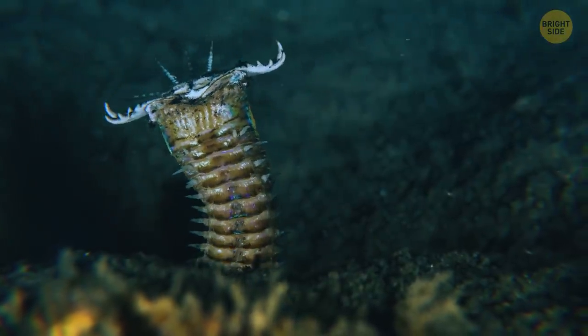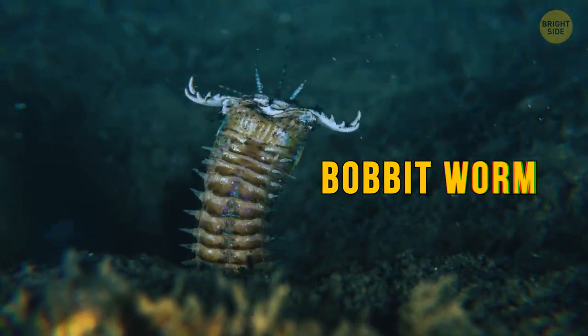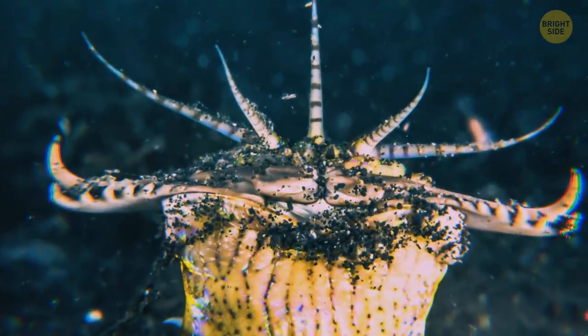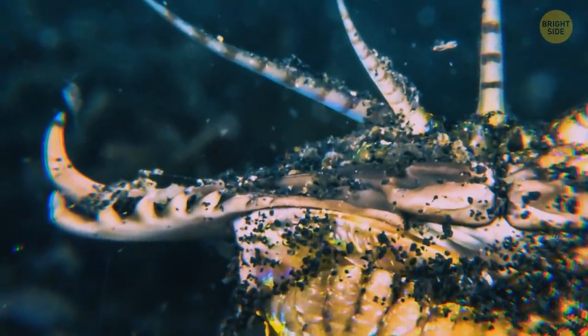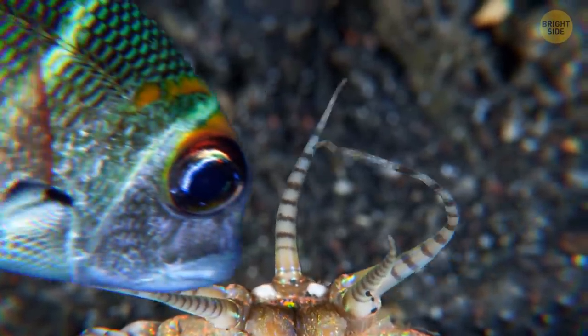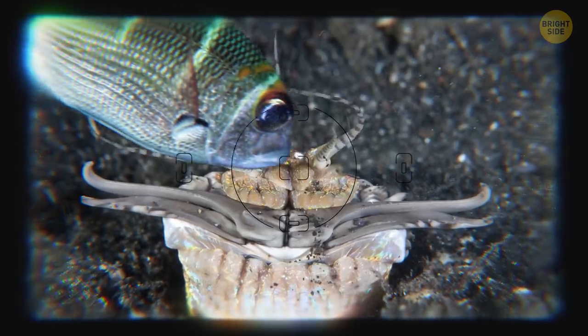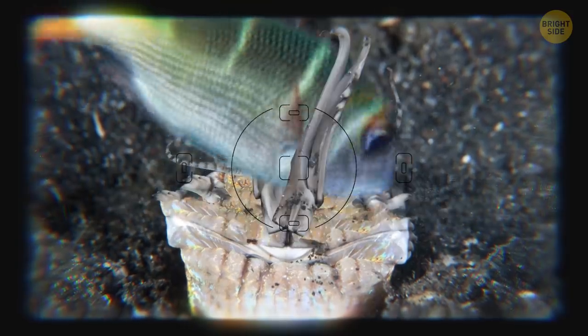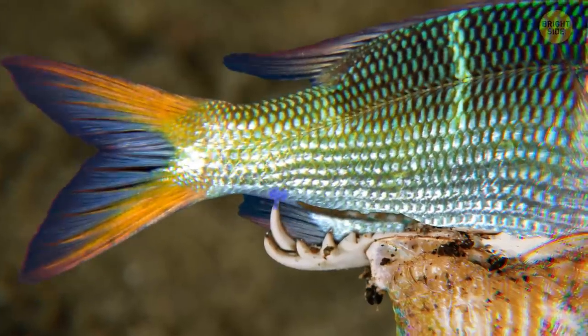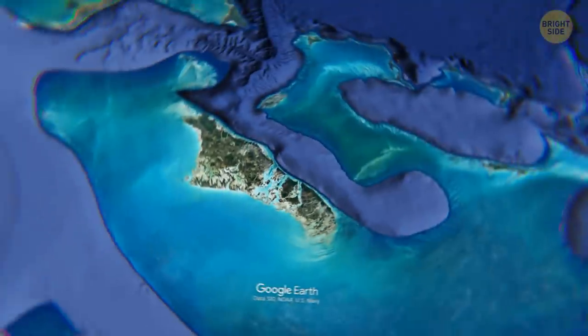Another animal to avoid down here is the terrifying bobbit worm. It buries itself in the seafloor, leaving a small part of its body out. It waits for dinner time with its pincer-like mouth parts open. Other worms and fish that can be seven times bigger than the bobbit are on the menu. It uses its five antennas to sense when lunch is close enough to snap. In an instant, the worm launches forward and grabs its lunch with its mouth parts. Once it's got its jaws locked on, the worm injects it with venom and pulls it down into the burrow to feast.